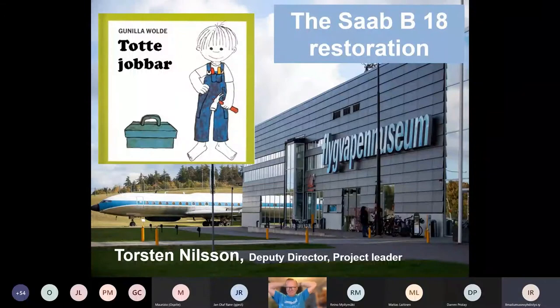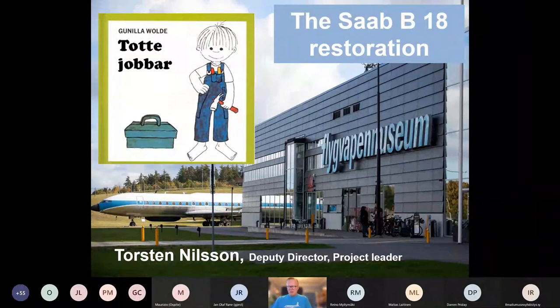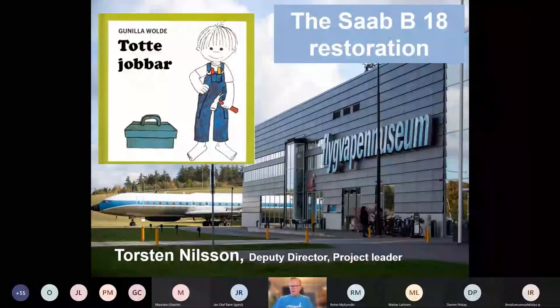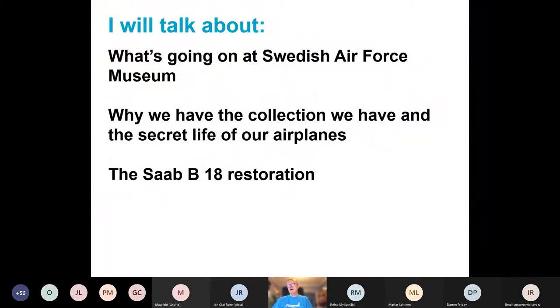It's 2 p.m., so warmly welcome Thorsten, and you are free to start your presentation. Thank you very much for having me, and thank you Janne for keeping this network together and making us meet in these strange times. My name is Thorsten Nilsson and I'm the deputy director of the Swedish Air Force Museum, and I'm also working as a project leader in the rebuilding of part of the museum right now.